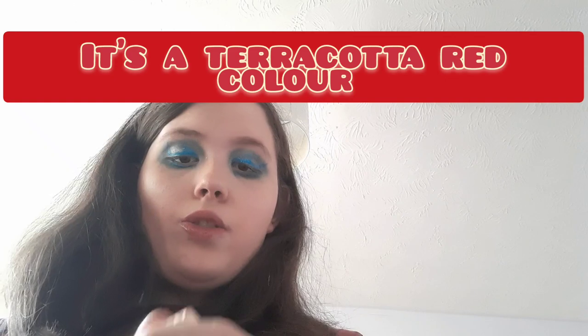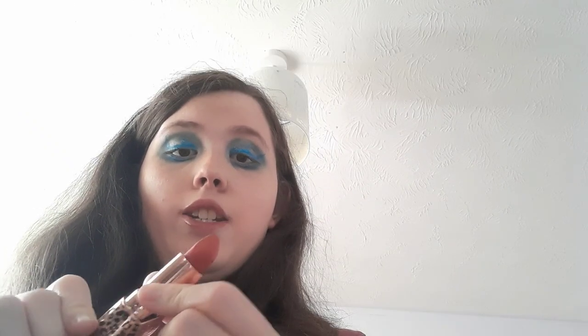A favorite I never thought would be my favorite is the Charlotte Tilbury lipstick. The shade I've gone for is Red Hot Season — it's like a bricky red, more orangey, leaning nude-orange rather than a true red. I used to go for really red reds but this one is more my speed now.